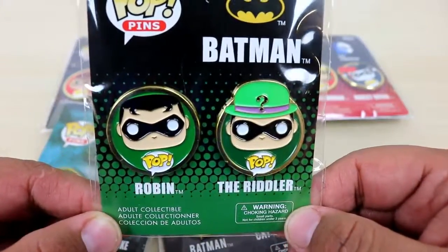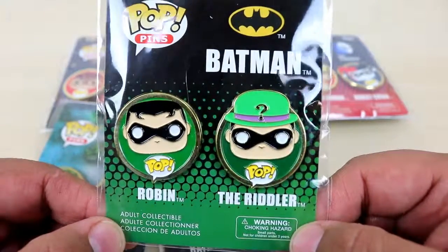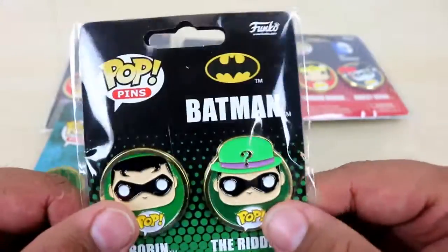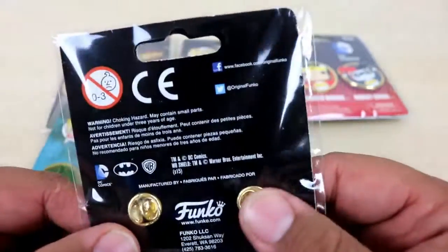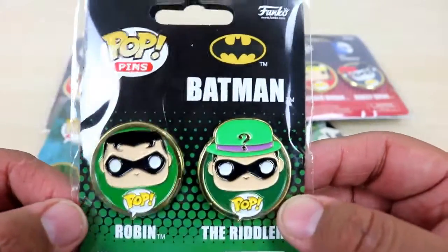I found these at my local Walmart — look how awesome they look! These things are amazing. I thought these were just coins and then I saw the back and it said pins. I felt these and I'm like, whoa, these are Funko pins — this is so amazing!